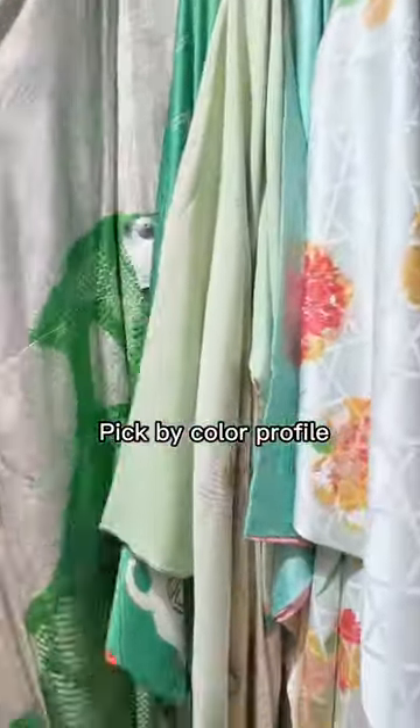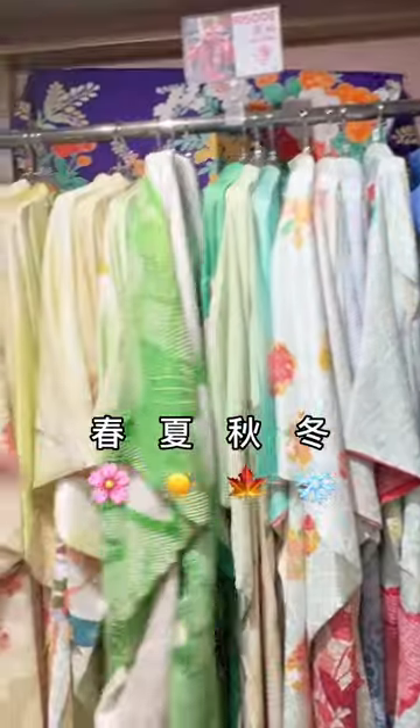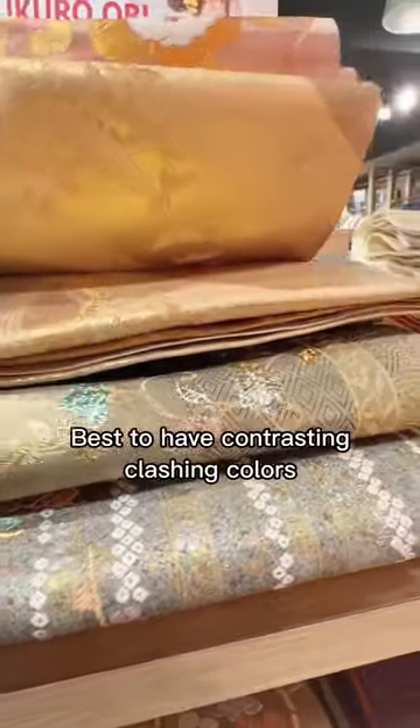Pick out your kimono by color profile — ooh, that's cute — and by seasons: Haru, Natsu, Aki, Fuyu. Obi — obi belt. It's best to have contrasting, clashing colors when picking out a complete kimono look.